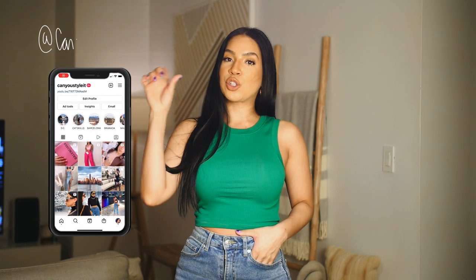With that we wrap up yet another Zara try-on haul video, which are my favorites to make. I hope you guys really enjoyed it — may or may not have a part two coming soon. Make sure you give it a thumbs up, leave your comments down below, subscribe if you haven't, follow me on Instagram at Can You Style It, and I'll see you next time.